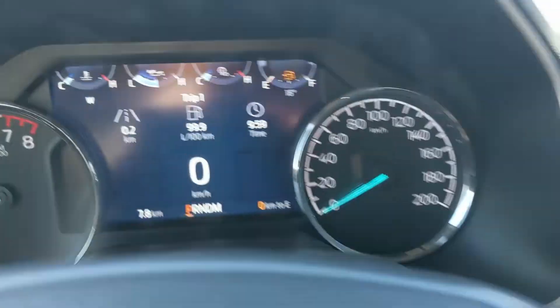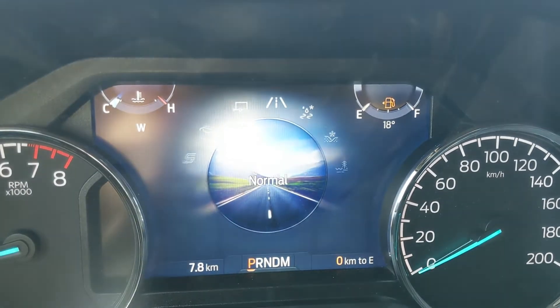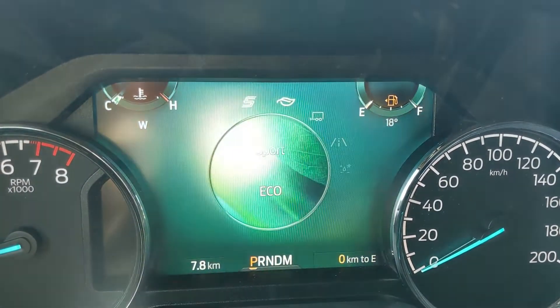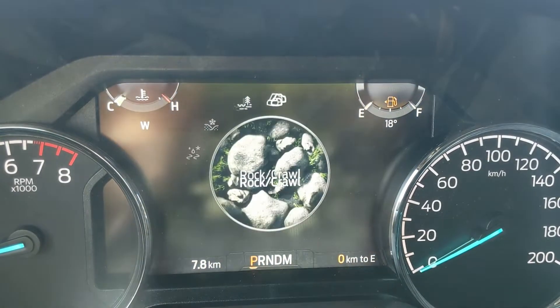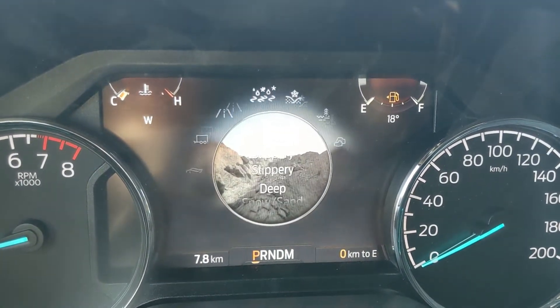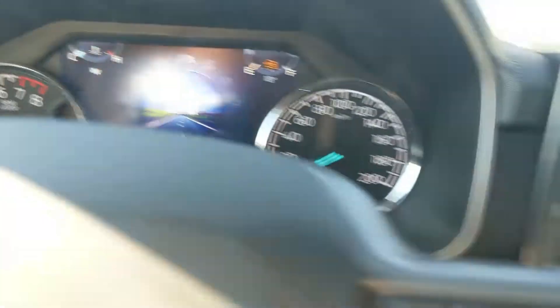The drive mode selector covers normal, tow/haul, eco, and sport modes, and on the opposite end you have slippery, deep snow/sand, mud ruts, and rock crawl mode as part of the FX4 package.